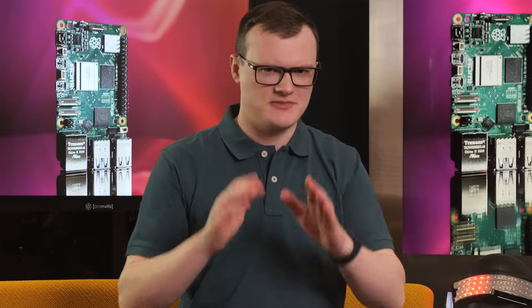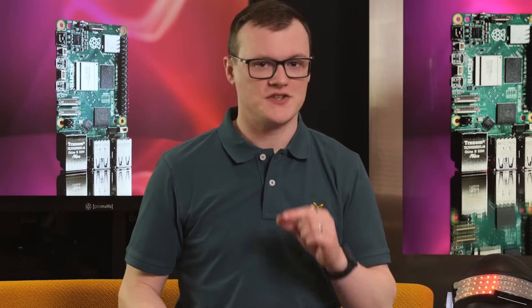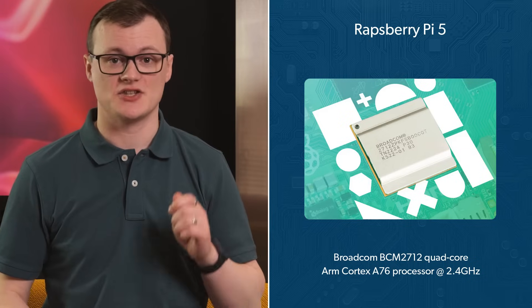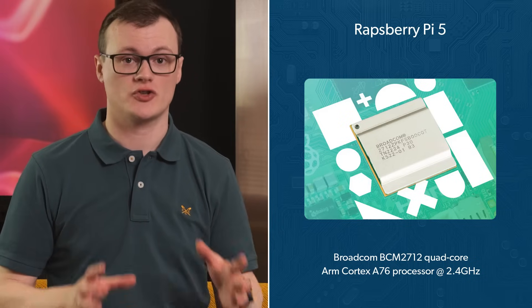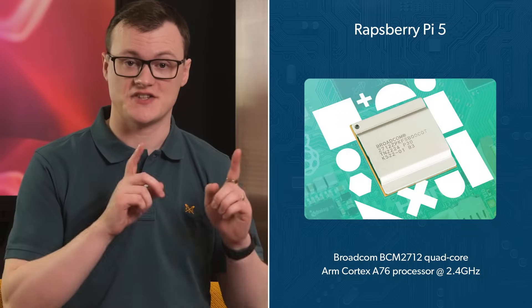Time to get down and dirty with the Pi 5's guts. At the heart of this single-board computer is a Broadcom SOC integrating an ARM Cortex-A76 quad-core processor clocked at 2.4GHz, which also includes cryptographic accelerators. The use of a VideoCore 7 GPU provides substantially improved graphics processing compared to the Pi 4, and can be used to drive two 4K displays at 60 frames per second along with HDR support.